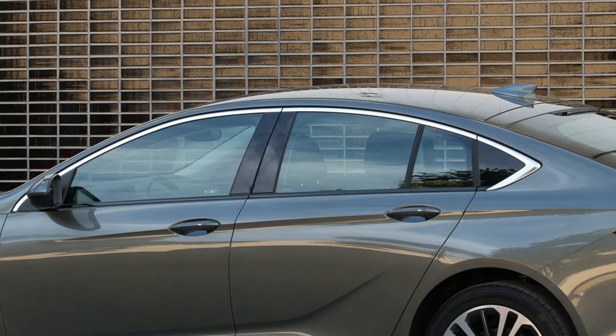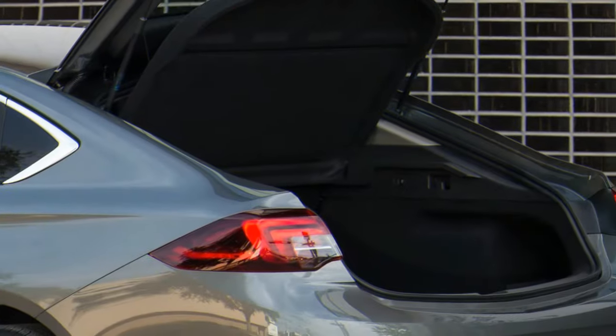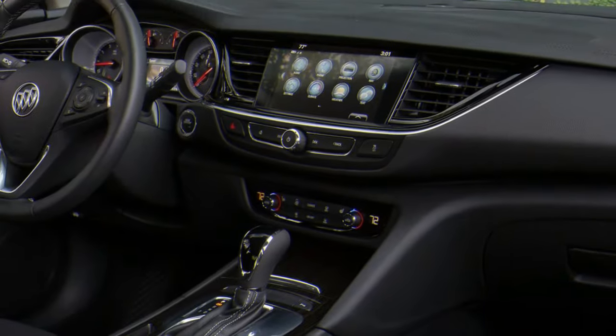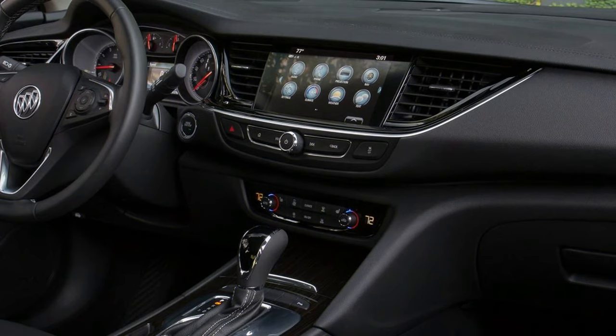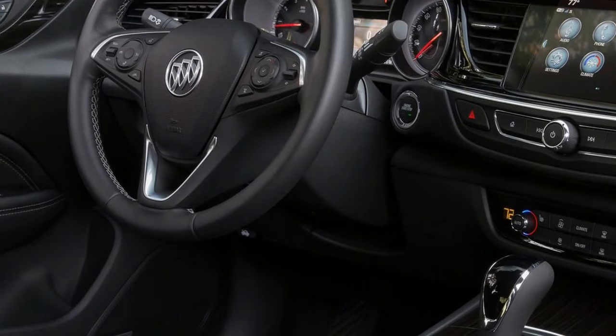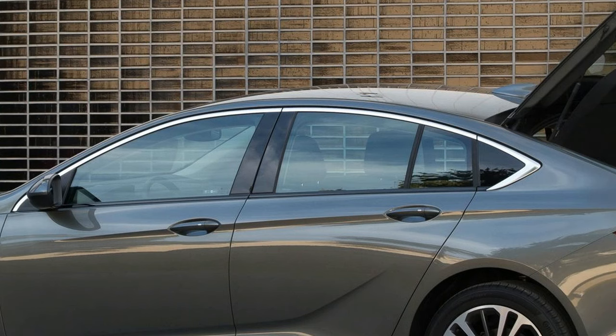We were surprised by how intrusively the lane-keeping assist system functioned when we clipped apexes. Another surprise was how reassuring and communicative the brakes felt — seriously, they're great. Few Regal buyers are likely to explore the outer reaches of its performance envelope, though. For them, the quietness and suppleness of its ride will be the dynamic aspect they'll appreciate most. And indeed, the Regal is always quiet, especially considering that it's a hatchback lacking the insulating benefits of a fixed rear bulkhead.